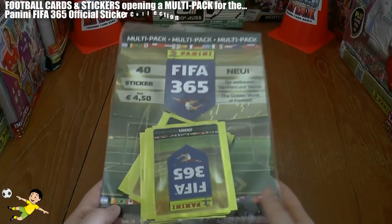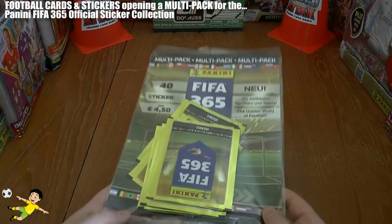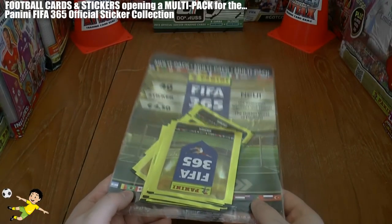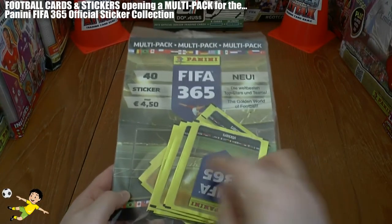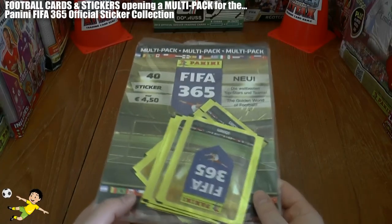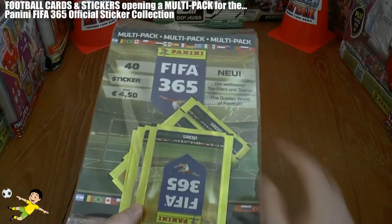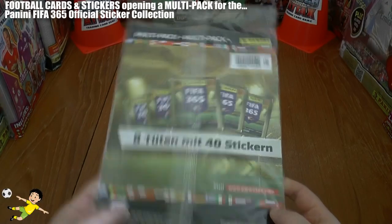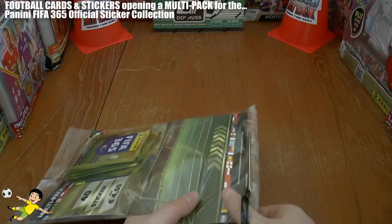Firstly, I'd just like to say thanks so much to a fellow YouTuber by the name of AustrianOpener, so be sure to check out his channel. He's got some great videos from this collection. He supplied us with this marvellous product — it has 40 stickers inside, which is these 8 sealed packs. It costs €4.50 in Austria, or possibly Germany as well. As you see it's nicely sealed with the barcode, an authentic product of Panini with a cardboard backing. Let's slip this bottom and get the packs out.